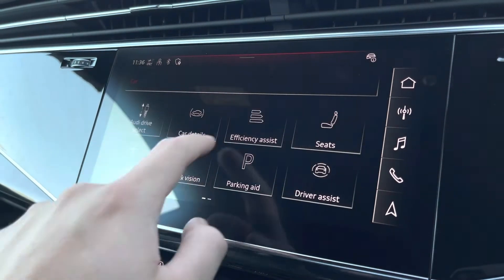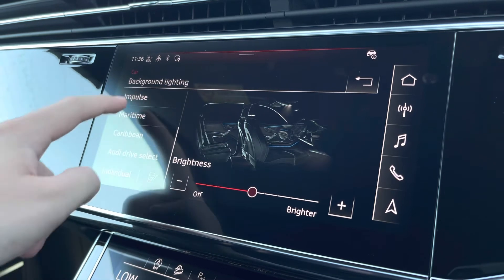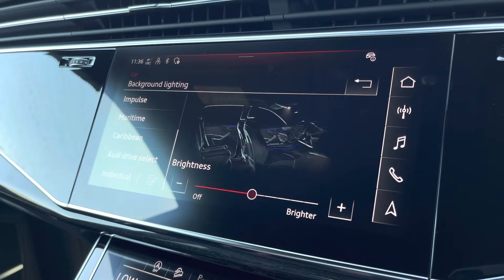Through this touchscreen display you can also access the settings for the multicoloured extended LED interior lighting pack so you can choose the colour and brightness of your choice.